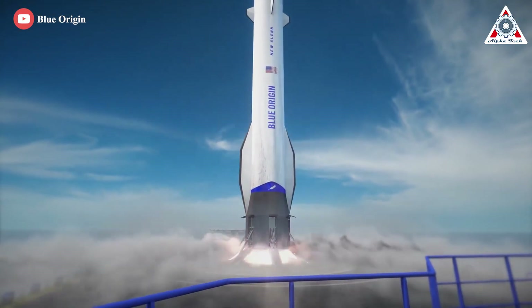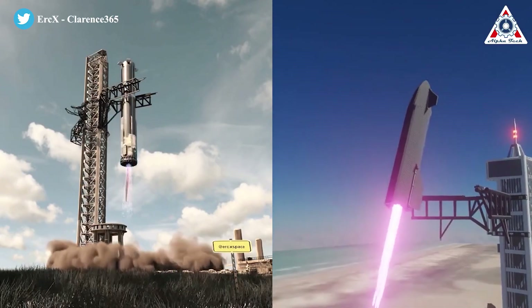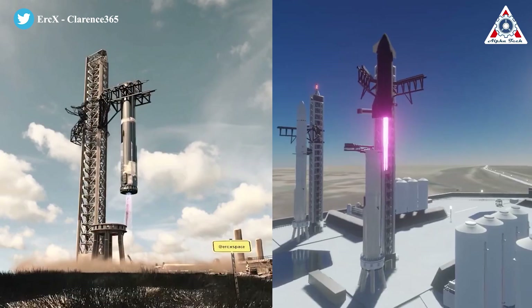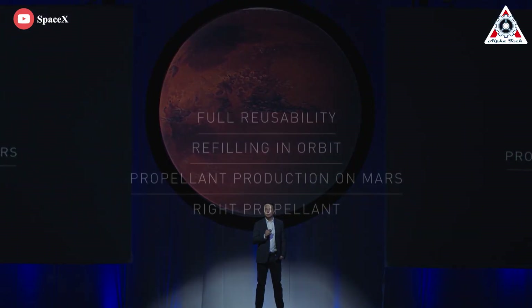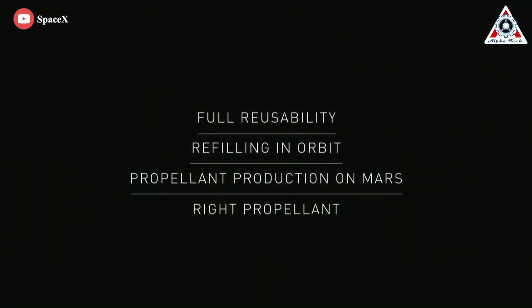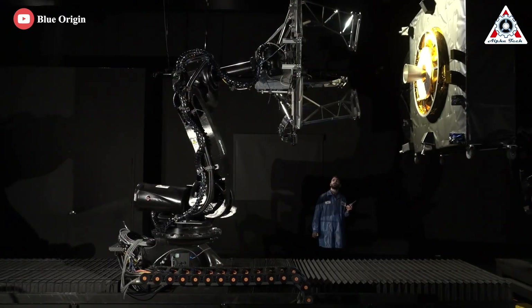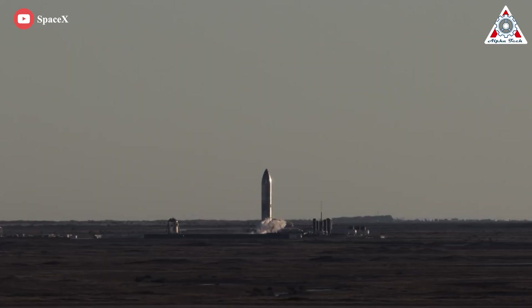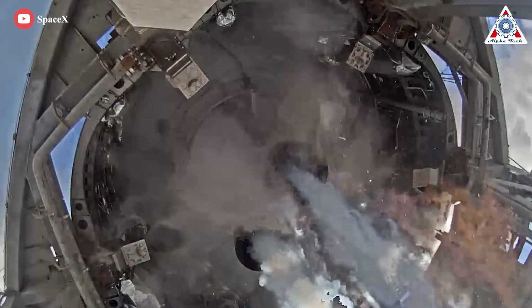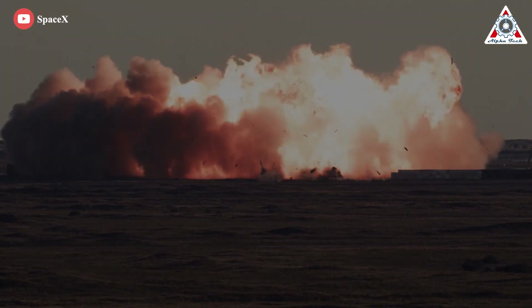In making both the first and second stages of New Glenn fully reusable, Bezos is emulating Musk's ambitious plan to land and reuse both the Super Heavy Booster and Starship upper stage. When Musk formally announced the Starship project in 2016, many in the industry were skeptical. Bezos had been asking his senior staff about reusable upper stages, but advisors told him such an approach was unlikely to work. Bezos also seems to have been told that SpaceX's fail-forward method of rapidly prototyping and testing Starships, with few processes and procedures, would be unlikely to succeed.